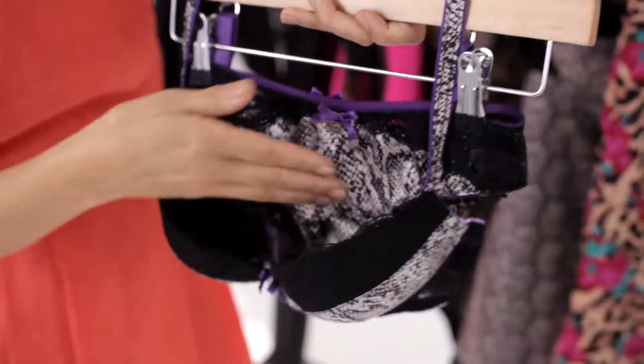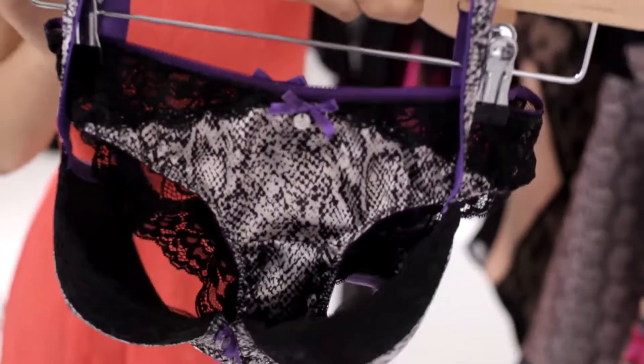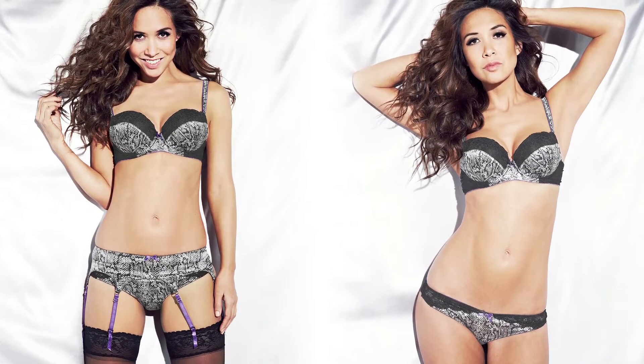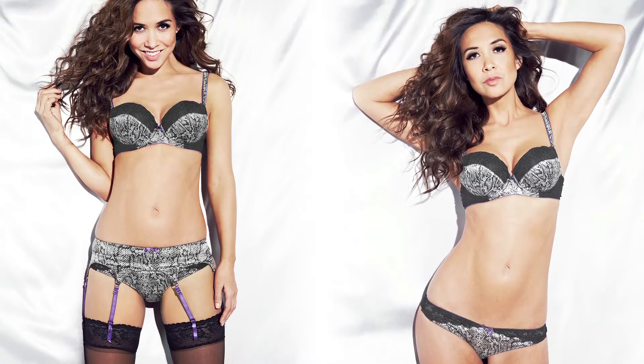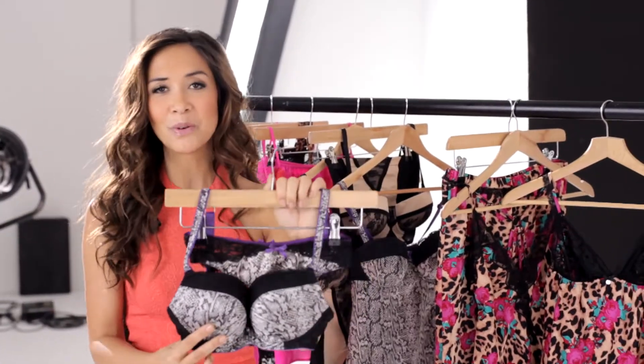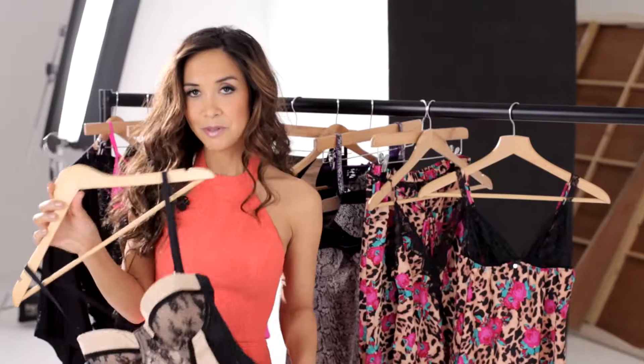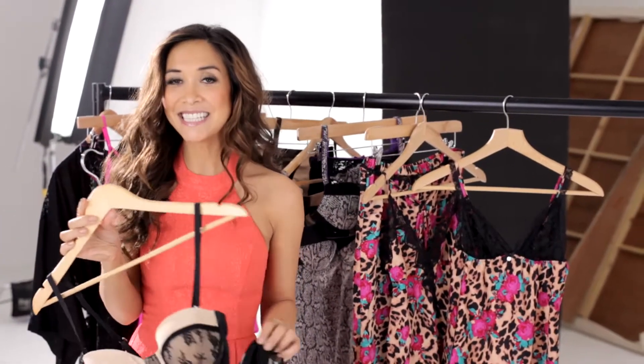This bra and knicker set did really well the first time round, so I've just changed up the leopard print version and given it more of a unique twist, while keeping all the little embellishments and details that you love, you saucy lot.